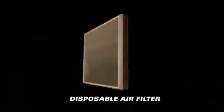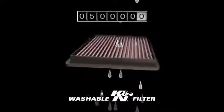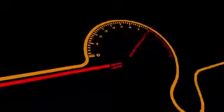Stop throwing your money away on disposable air filters. One K&N washable air filter can be cleaned every 50,000 miles and can last the life of your car. Made from cotton, a K&N washable air filter allows more airflow than disposable filters. Better airflow means better engine response.